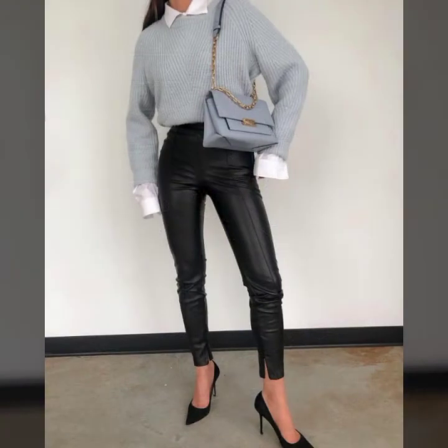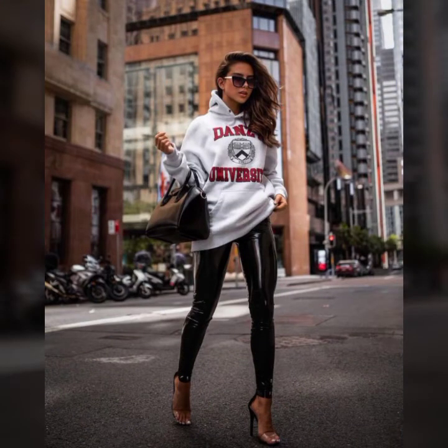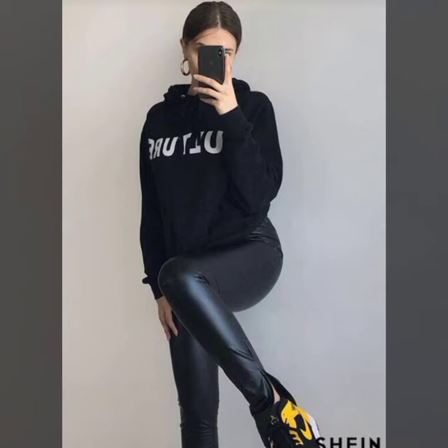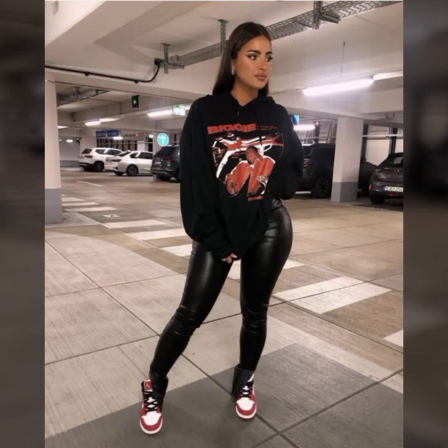If you are interested to see different types of gorgeous and shiny leather pants videos and leather dress styles, please visit my YouTube channel. You can see hundreds of new, gorgeous, pretty and stylish leather pants, leggings designs, jacket collections, long shoes, long boots, high heels, gloves videos, and much more ideas.